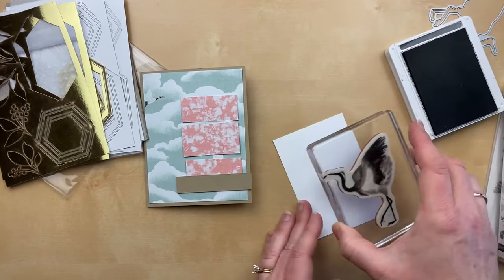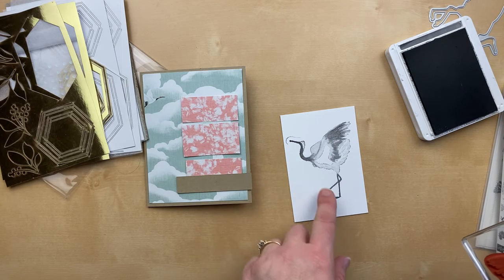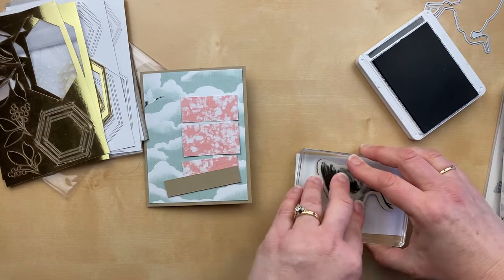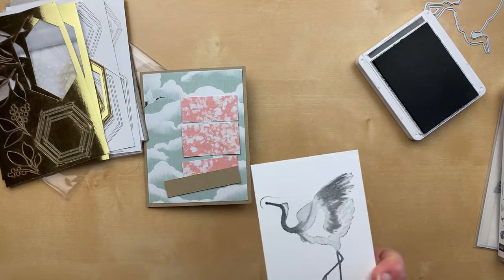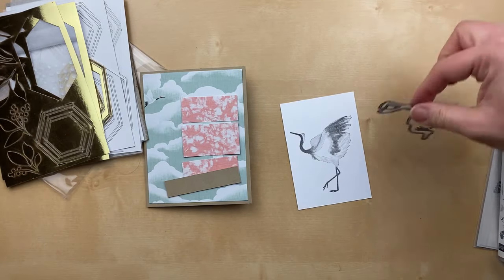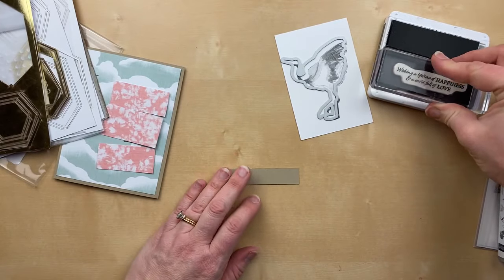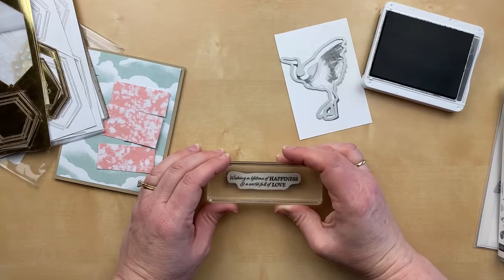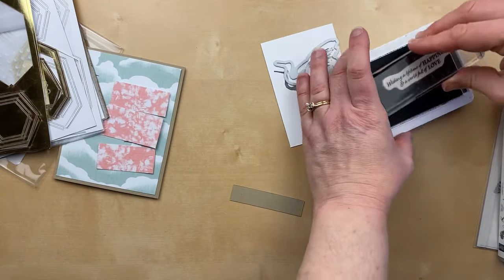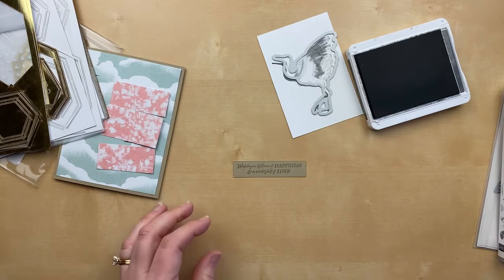I'm going to use some basic gray to stamp the crane. I'll die cut it with the die cutting machine. I tried again to get another iteration — I wasn't liking the dark edges. I stamped it again and like that a little better, so I'm going to die cut this side. While I've got this out, I'm going to use the same ink to stamp on the pre-cut piece of cardstock — though it's looking a bit faint, so let's flip it over and see if we can get a darker impression. It reads: wishing you a lifetime of happiness and a world full of love. I love that sentiment.